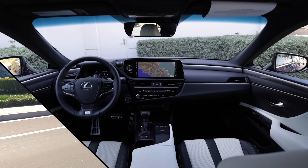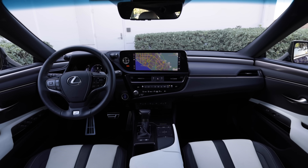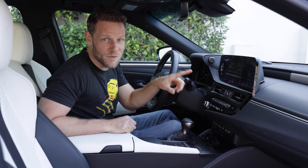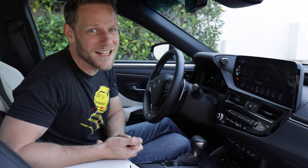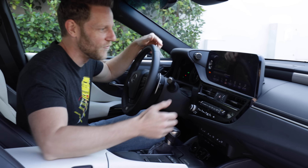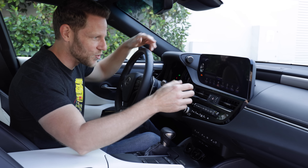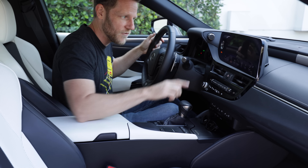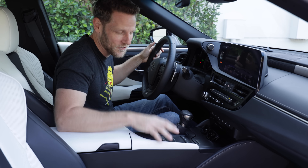Following its mid-cycle refresh, Lexus also opted to revise the infotainment system. I'd previously complained that the ES's screen was not a touchscreen. Well, Lexus heard my lamentations and made it a touchscreen. They also moved it 4.3 inches closer to the driver. You can still use the remote touch interface down here if you want to control it without touching the screen, but now you don't have to.